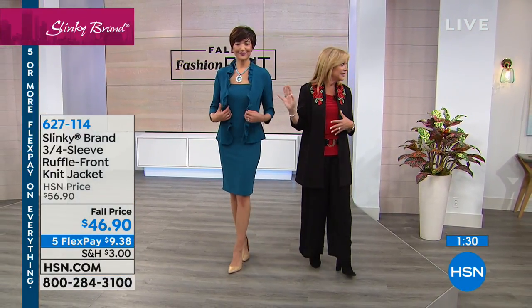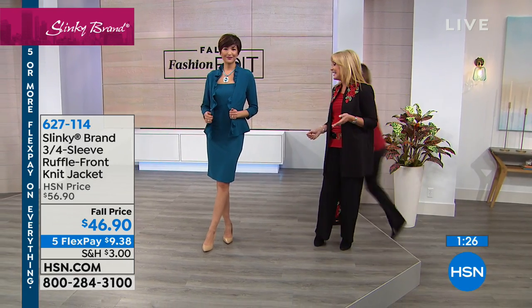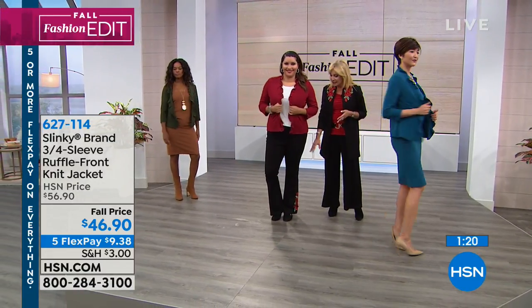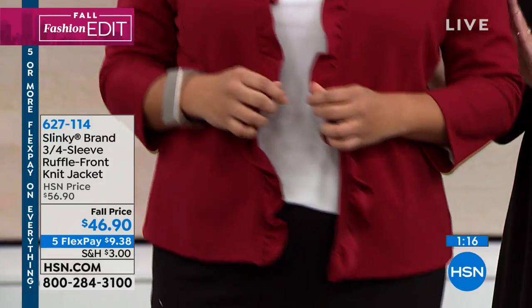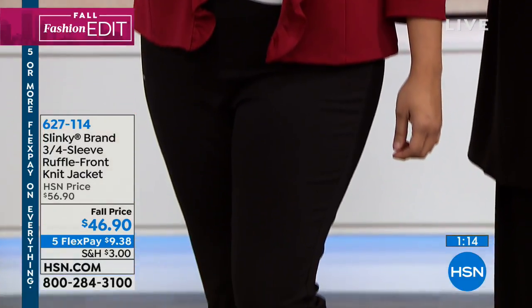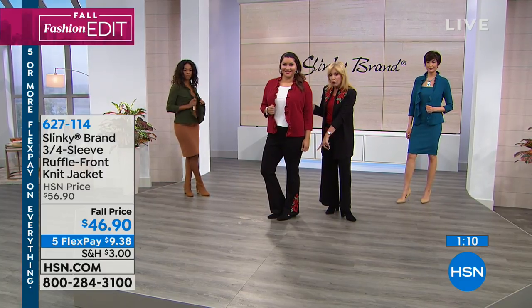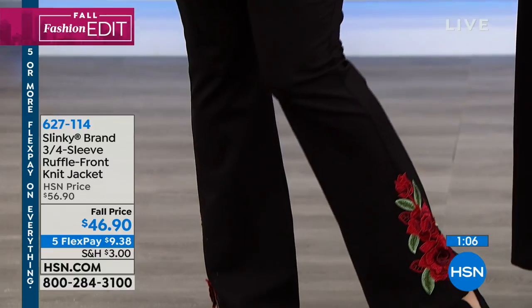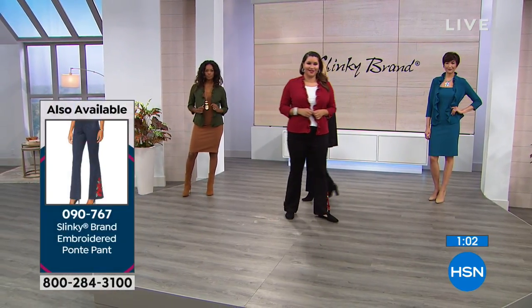I'm loving that teal — look how cute it is on Annette. She's wearing it with our luxe Ponte embroidered pants with those beautiful roses. And then she's got on the red with the little white tee, our black luxe Ponte pant, and the embroidery with the same red flowers. So really chic and easy — have fun color blocking it.